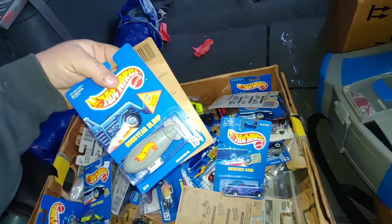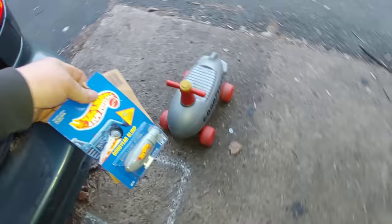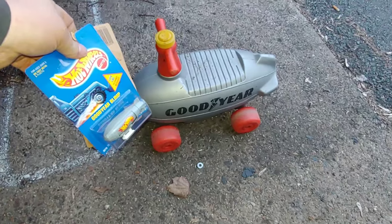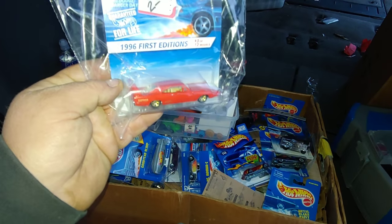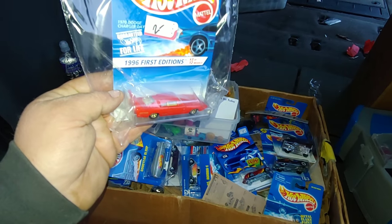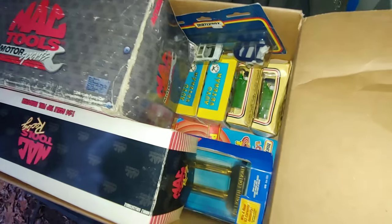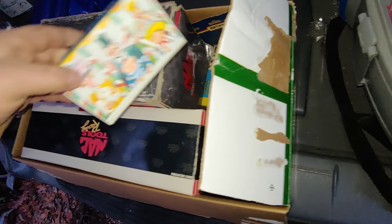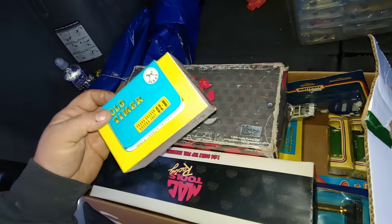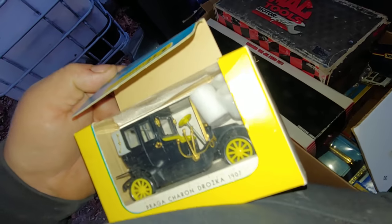We actually got there late — they'd sold a lot of stuff already. Zeppelins — there's a couple of them, Goodyear blimp. It's going to be cool looking through these. Look at this Dodge Daytona — pretty sweet. Auto Veteran, old timer — yeah, that's cool.